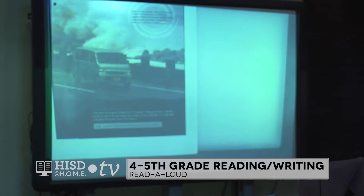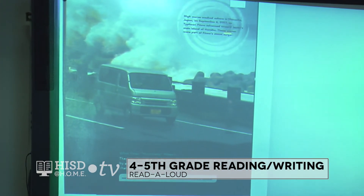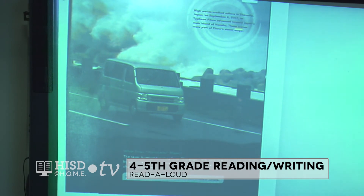Here we have a picture of a typhoon — the high waves crashed ashore in Japan in 2007. Other information we can gather is about the origin of the word hurricane: the term hurricane comes from Huracan, the god of evil, named by an ancient Central American Indian group. Spanish colonies later changed the spelling to hurricane.